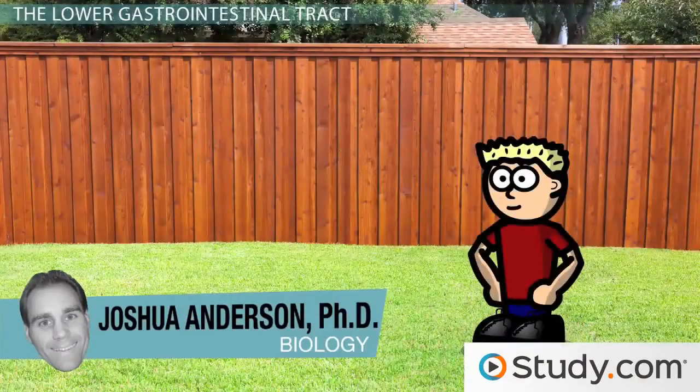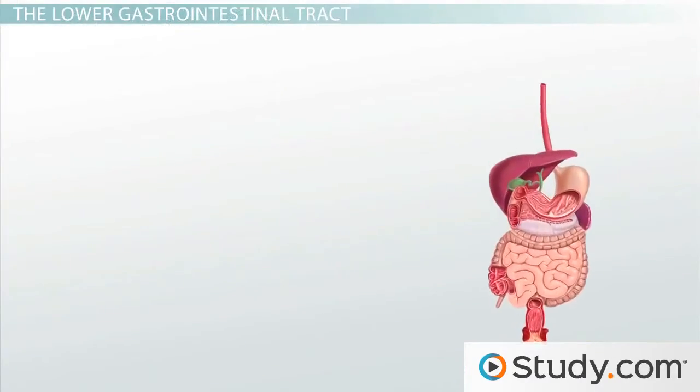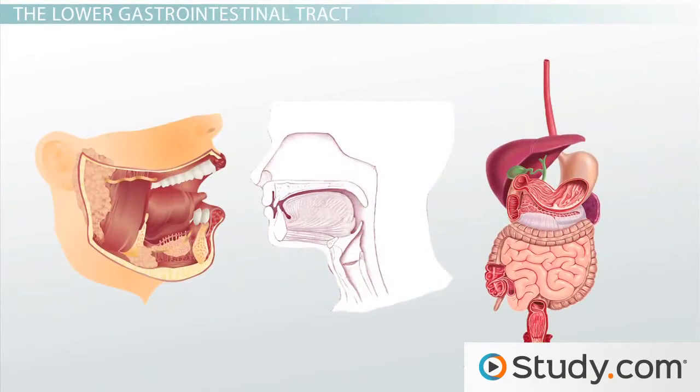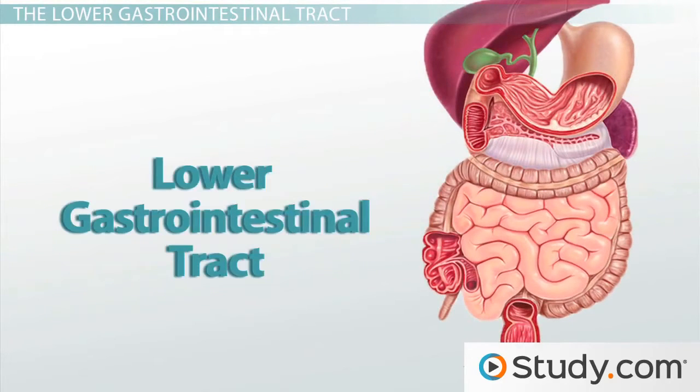When we last left Timmy, he was playing in his backyard, pretending to be his favorite animal, a chameleon. Oh yeah, and he also ate a butterfly. We followed the path that the ingested butterfly took down Timmy's upper gastrointestinal tract, from his mouth, to his pharynx, down his esophagus, and through his stomach. Now let's continue on our journey through Timmy's digestive system as we follow the path that the food takes through the lower gastrointestinal tract.